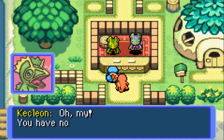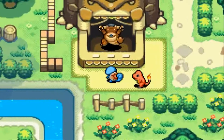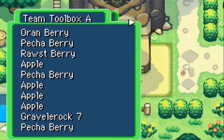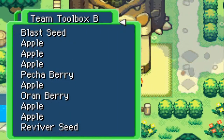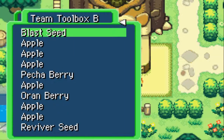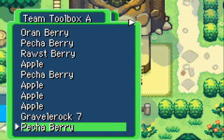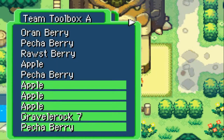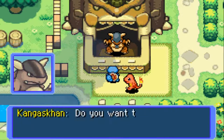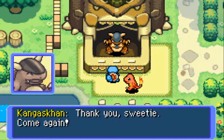Let's go to Kangaskhan Storage. Hello there — welcome to Kangaskhan Storage, I want to store. We can use L and R to select items. I'm going to put away the Blast Seed and an Apple. I think this will do. So what items do I have in my bag — a couple berries and a couple apples. That's good.